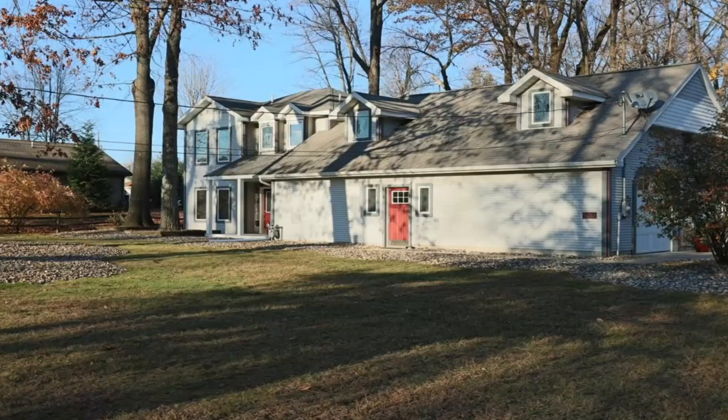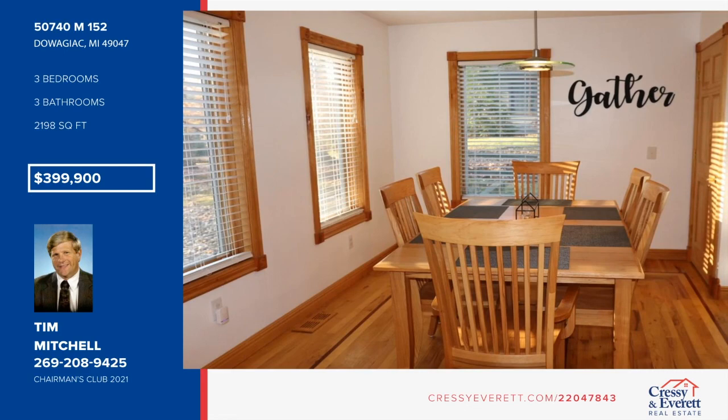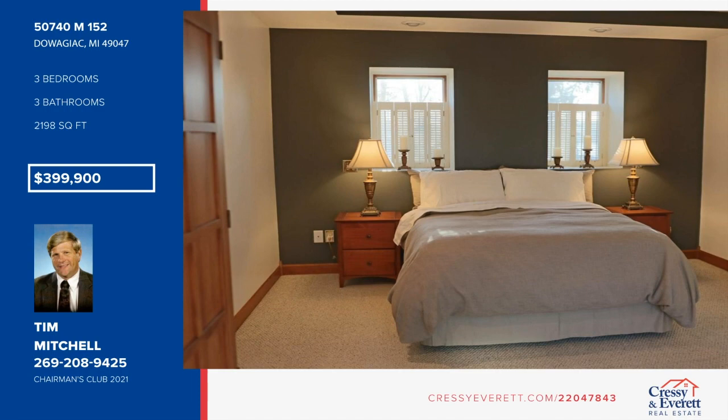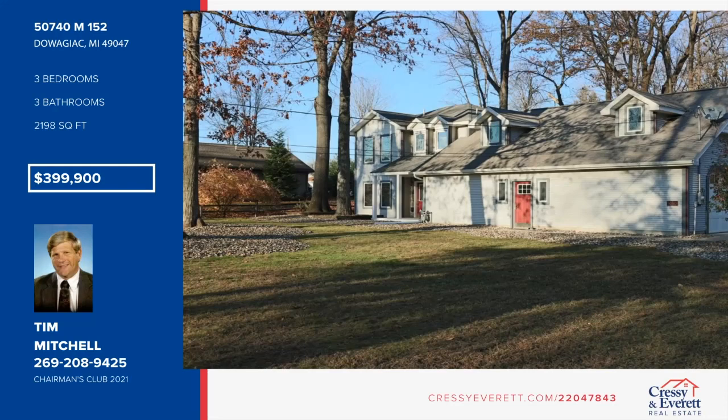Come see this well-maintained three-bed, three-bath home in Sister Lakes. Enjoy views of Dewey Lake across the street and public access to nearby lakes just a short distance away. Sitting on approximately one acre, this home is surrounded by beautiful mature trees and boasts an open kitchen, dining, and living area, plus an oversized two-car garage. The property also includes an additional commercially zoned pole building with an oversized one-car garage and a finished entertaining space set up with heat and electric. Learn more with a call to Tim Mitchell.